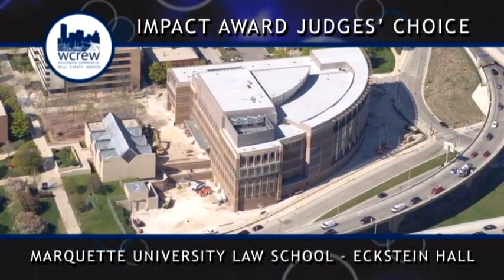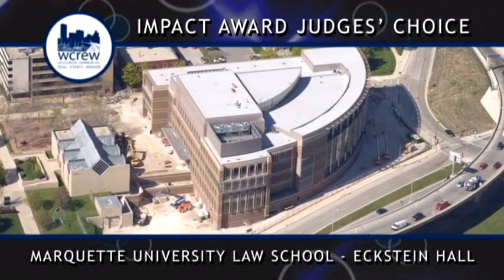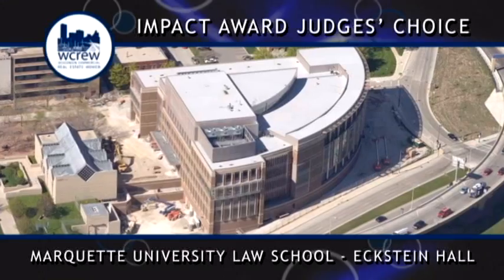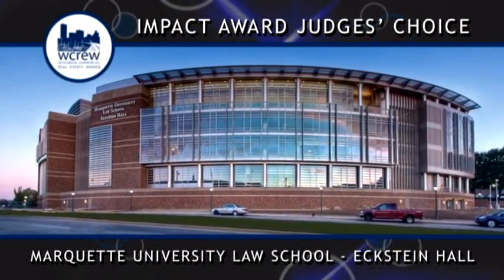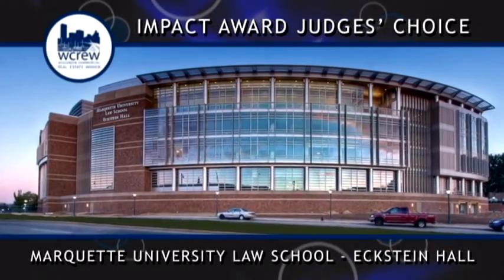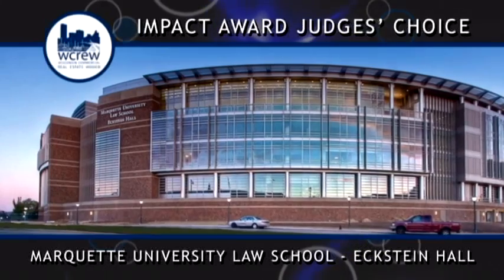The design of Eckstein Hall maximizes the use of the pie-shaped and highly sloped vacant land located on Torrey Hill. The project architects embraced the shape and topography and made them enhance the building rather than detract from it. The design makes use of the curved portion of the property, following the curvature of the interstate ramps of the Marquette interchange.